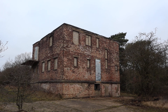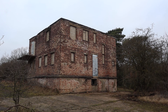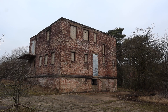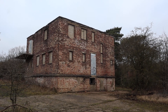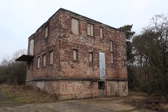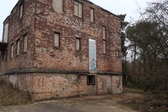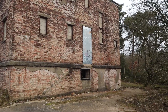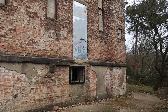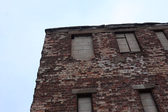Hello everyone and welcome to another video. Today I've come to Twyford Woods in Lincolnshire, and this used to be the RAF base of North Witham in World War 2. Opened in 1943, it was mostly used by the US Air Force 479, and this is the control tower or watchtower.